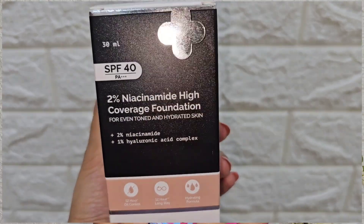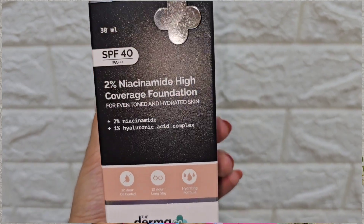Hi everyone, this is Ipti and welcome back to my channel. Today I'm going to review a recently launched product by the brand Dermaco and its name is 2% Niacinamide High Coverage Foundation.